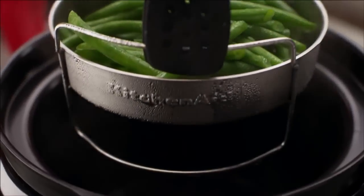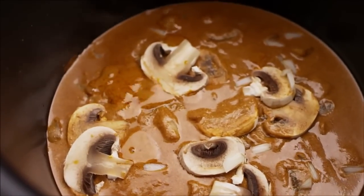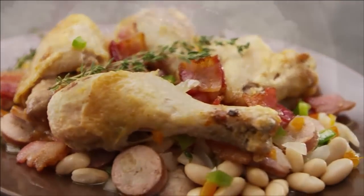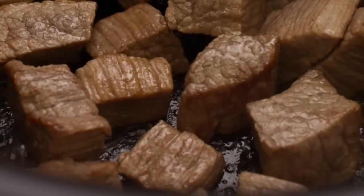Sauté or steam vegetables or chicken without additional cookware, simmer a bisque or sauce to perfection one day, then slow cook a savoury casserole the next. Start a busy day with whole grain porridge with berry compote and finish it with a perfectly seared melt-in-your-mouth roast.